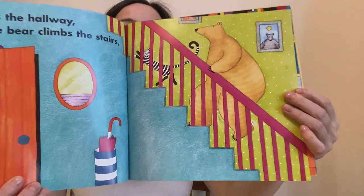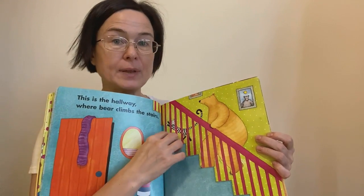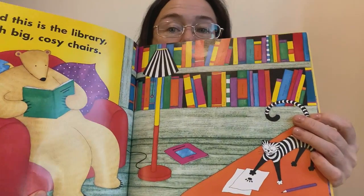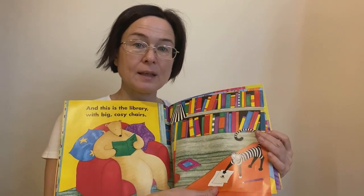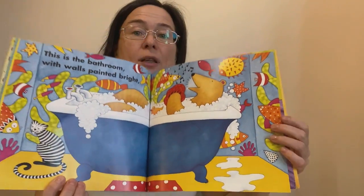This is the hallway. Bear climbs up the stairs. And this is his study with big cozy chairs. And this is the bathroom with walls painted bright.